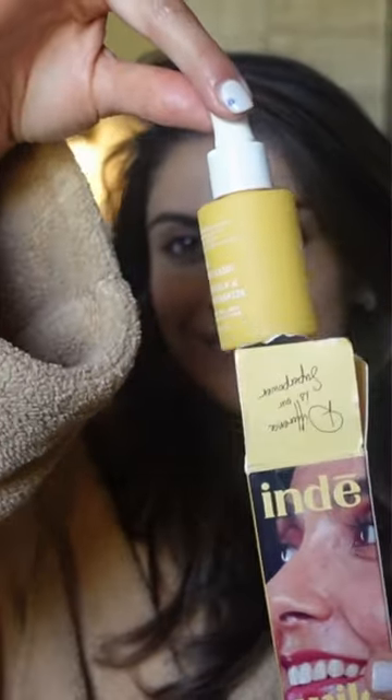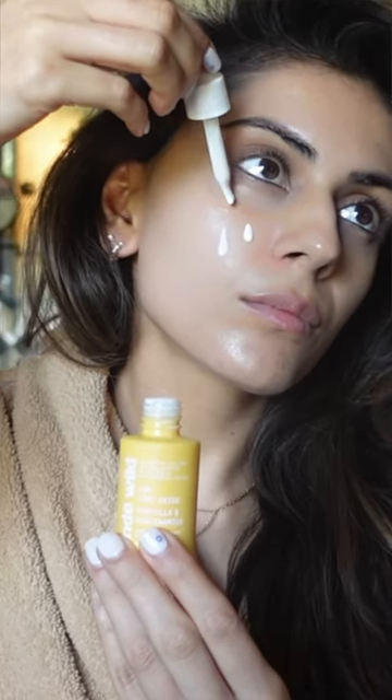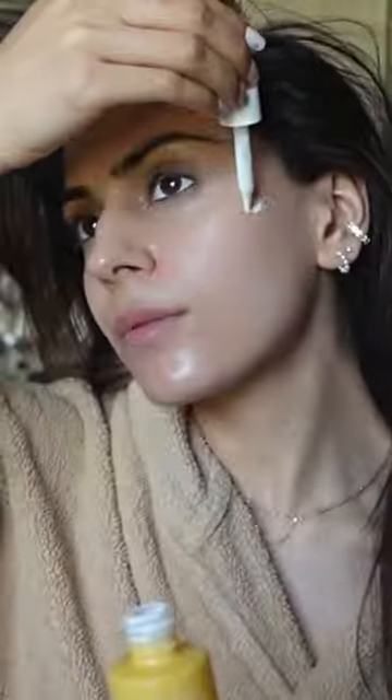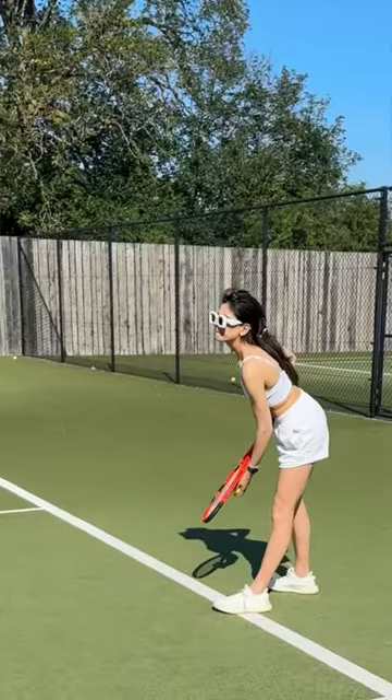I've also been using the Sunscreen Glow Drops, which comes in the most aesthetic beautiful bottle, and this is a first of its kind. It's sun care meets skin care and it's perfect for brown skin. There is absolutely no white cast and this is one of the best primers because it just helps your makeup melt into your skin.